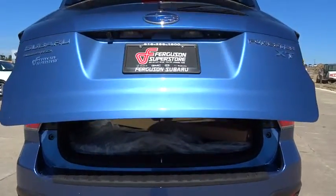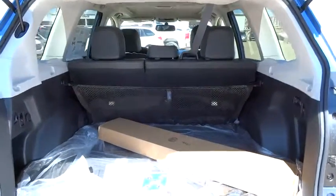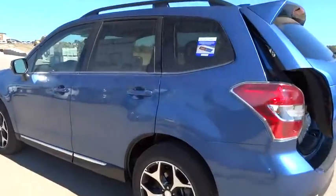Leather-wrapped steering wheel, moonroof, adjustable steering wheel, driver airbag, power steering, cruise control, four-wheel disc brakes, floor mats, aluminum wheels, AM-FM stereo radio, rear defrost.